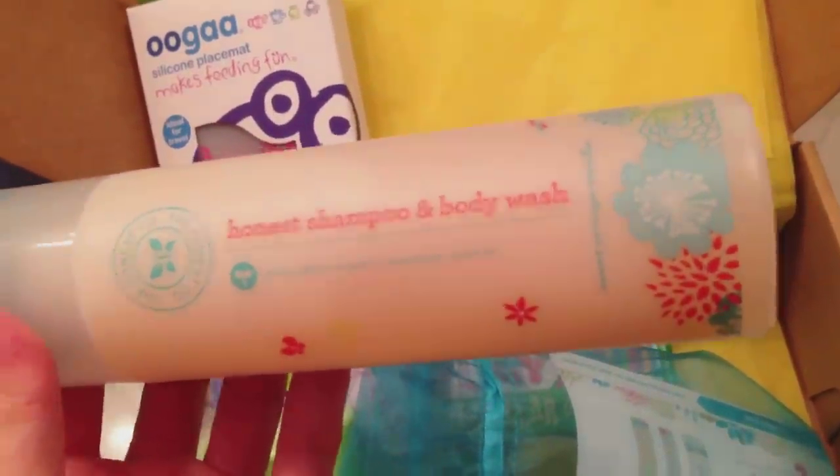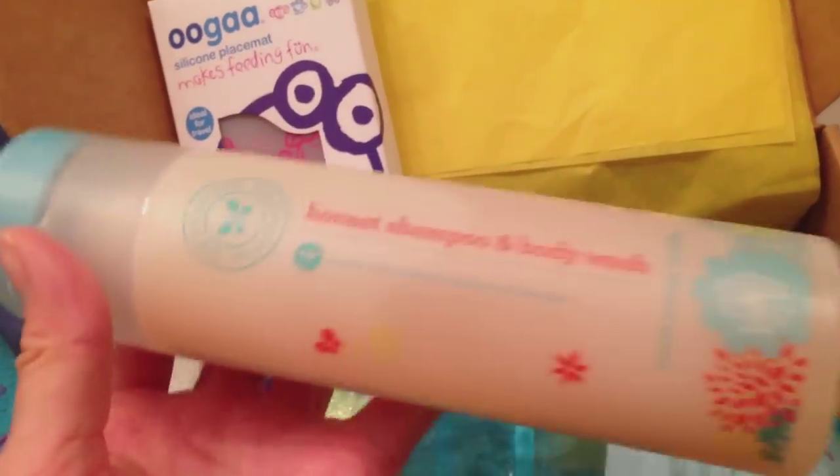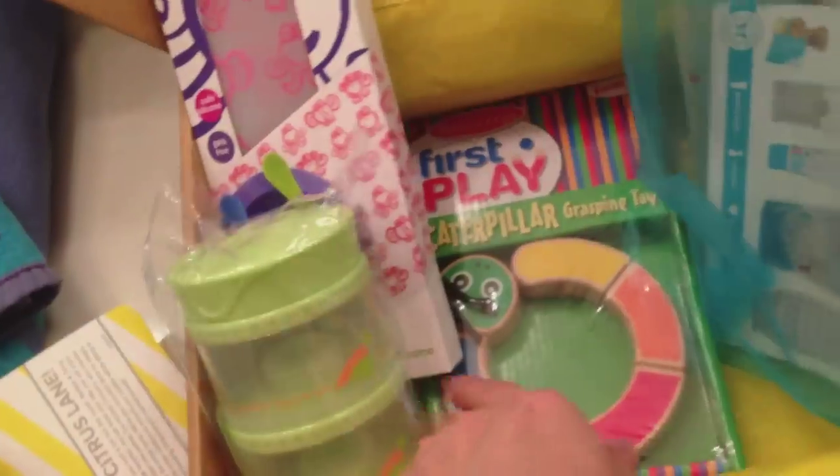They offer shampoo, conditioner, hand soap, laundry detergent, and all that good stuff. It's all-natural and organic with really good ingredients. So I'm really excited to try this.